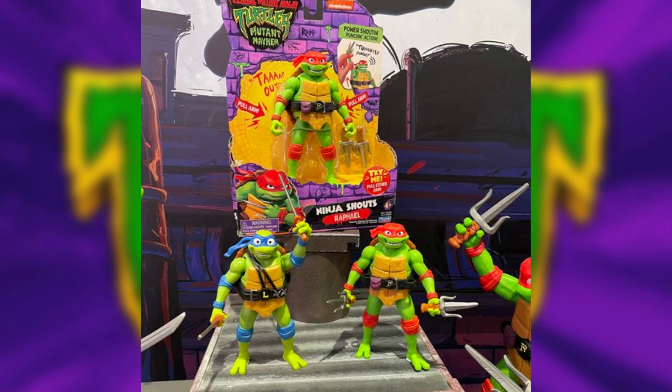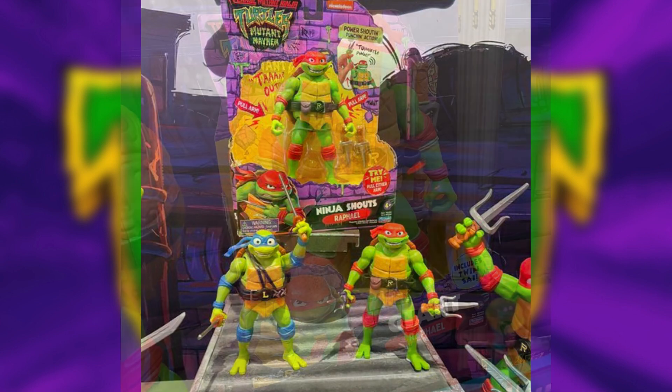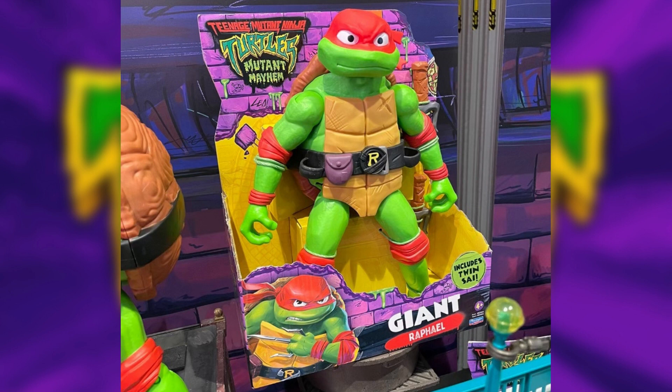So along with the 4.5 inch scale we covered in the last video, Playmates will also offer a 5.5 inch and a 12 inch line. The Mutant Mayhem Deluxe Ninja Shouts action figures will be a 5.5 inch tall version of our heroes with spring-loaded arms and legs, featuring electronic phrases voiced by the movie talent with a special word-stretching feature that accentuates the battle cries and battle sound effects. The Mutant Mayhem Giant figures will be 12 inch versions of our heroes, fully articulated, poseable, and each comes with their iconic weapons.